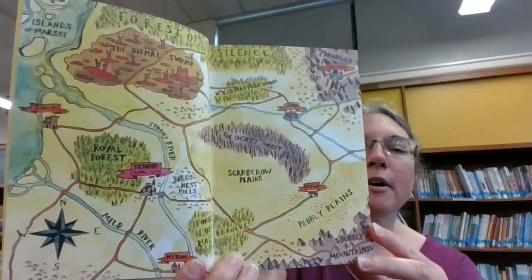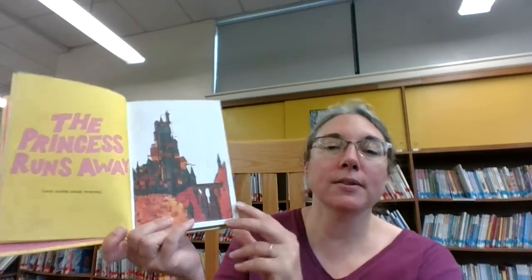We start with a map of our setting. The princess runs away and makes some friends.